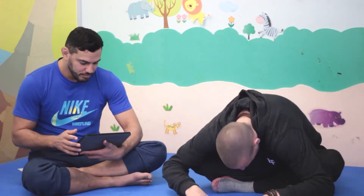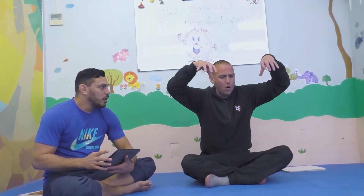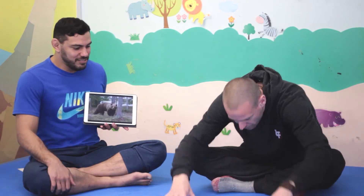Next one, are you ready? Watch. That sounds like a big animal. It's big. Everybody, what is it? It's a bear. Yes, it's a big brown bear.